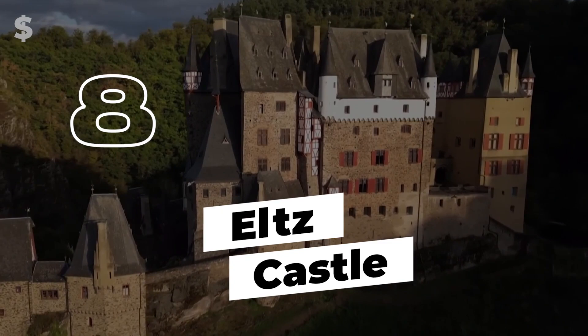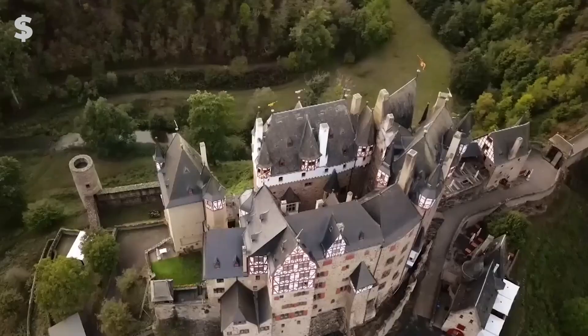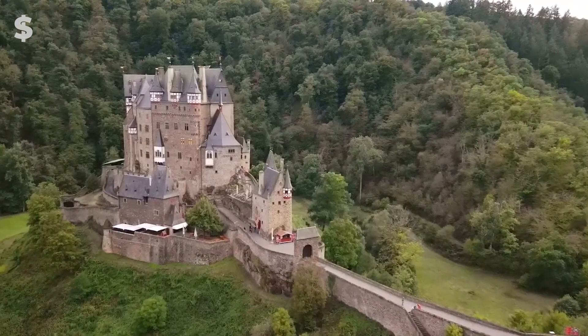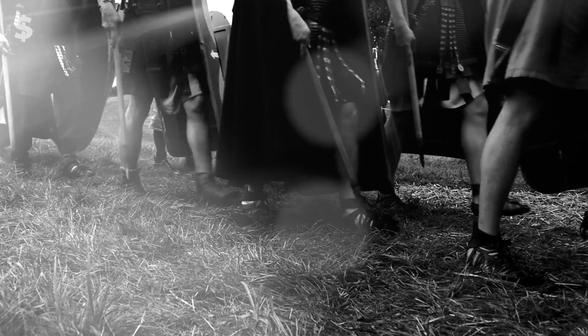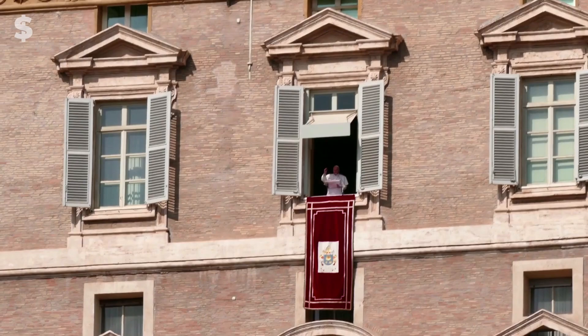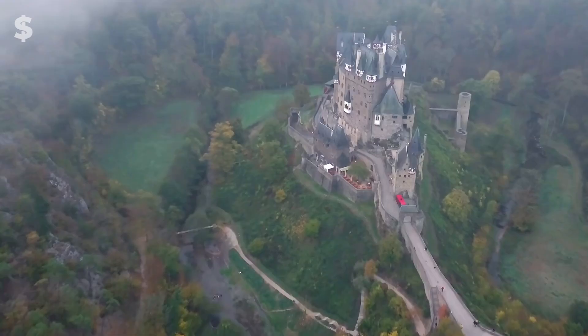Number 8: Elts Castle. Elts Castle, which was first built in 1137, protrudes prominently from a German woodland close to Trier. The Holy Roman Empire and the Lords of Elts resided in the Romanesque castle. The local archbishop's rule was contested by this royal family, and the diocese launched a two-year siege. Although this resilient fortress has seen numerous battles, it still retains its allure and grandeur almost a thousand years later.